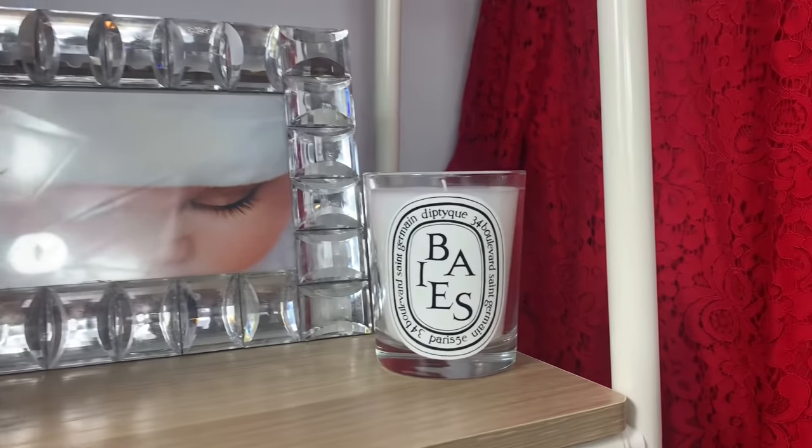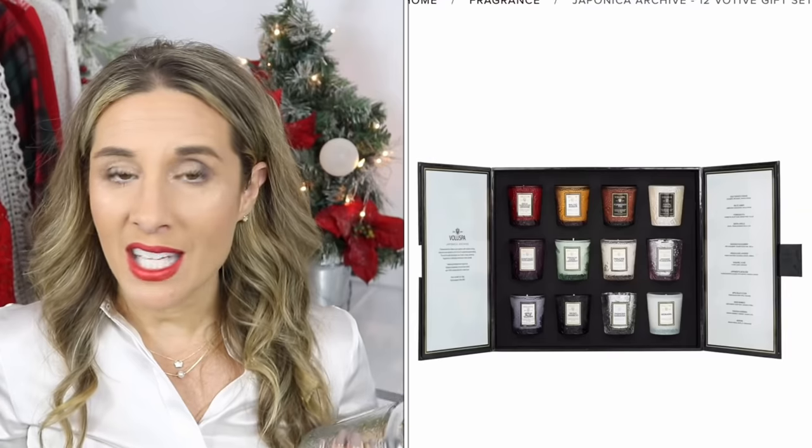If you want to invest a little more, consider Diptyque candles — I have Baies. Something about this candle looks so beautiful on your shelf, it burns forever, and smells delicious. Candles are always a good gift idea. Some people don't feel comfortable spending $70-$80 on a candle, so maybe consider Voluspa. There's also a Voluspa advent calendar with samples of many scents — it was sold out but may come back in stock. You can't go wrong with Voluspa, Nest, or Diptyque.